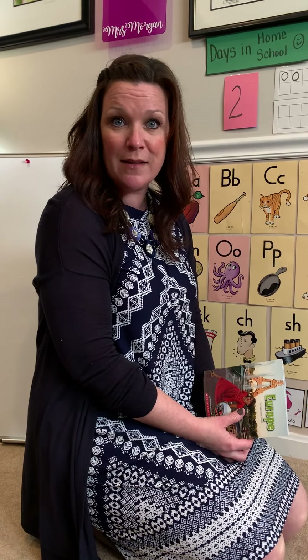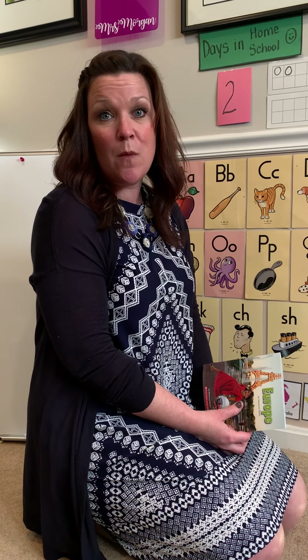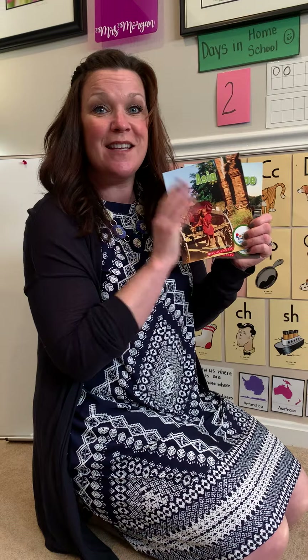That was a really interesting book we learned about today, friends — Europe by Rebecca Hirsch. Did you notice any interesting things that the people did there? Do you have any wonderings or questions about what we read today? Remember, you can always post those comments on our Class Dojo or Google Classroom. I look forward to reading more with you tomorrow about Europe and Asia. See you tomorrow!